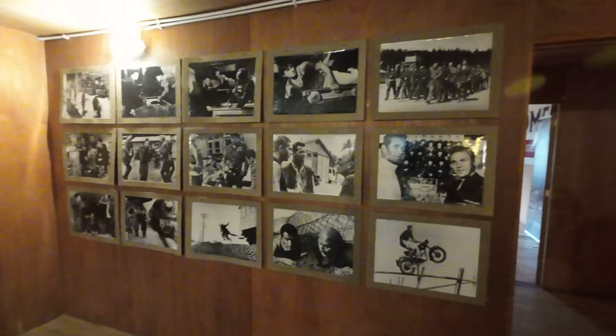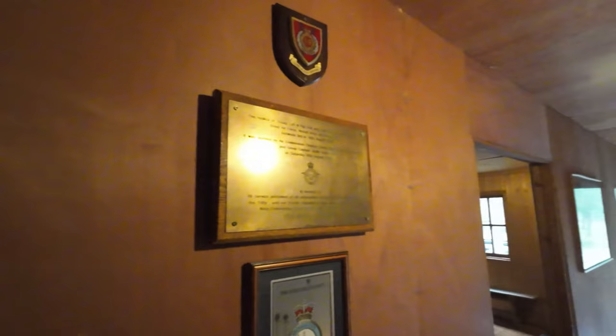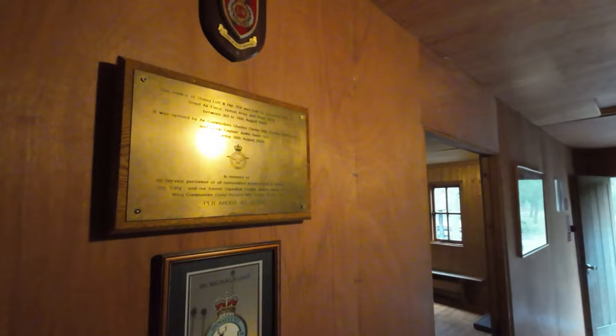These are from the movie The Great Escape with Steve McQueen. These are some of the actual POWs. That's a plaque where Air Commodore Charles Clark was a POW here. Hut 104 was built by personnel from the Royal Air Force, British Army, and Royal Navy, between the 3rd and 16th of August 2008.